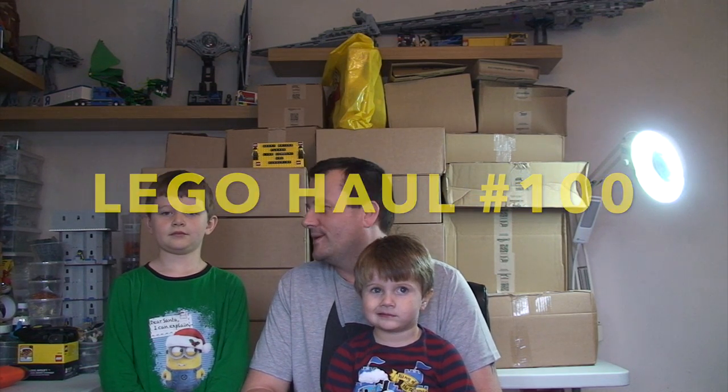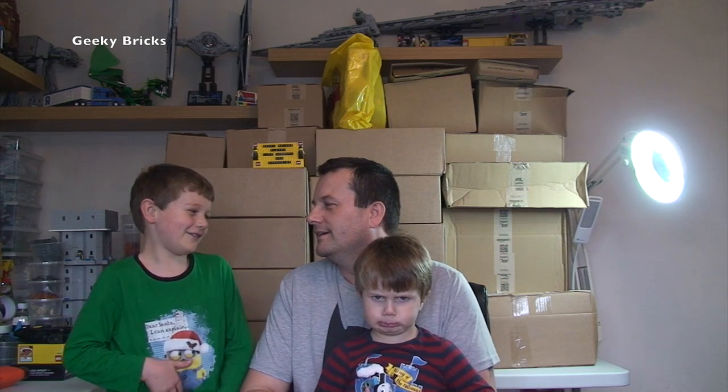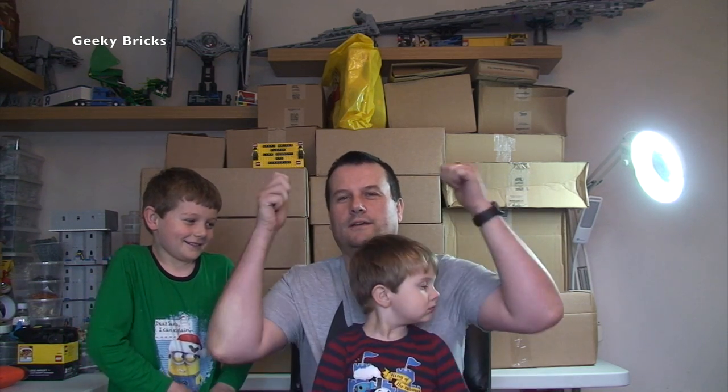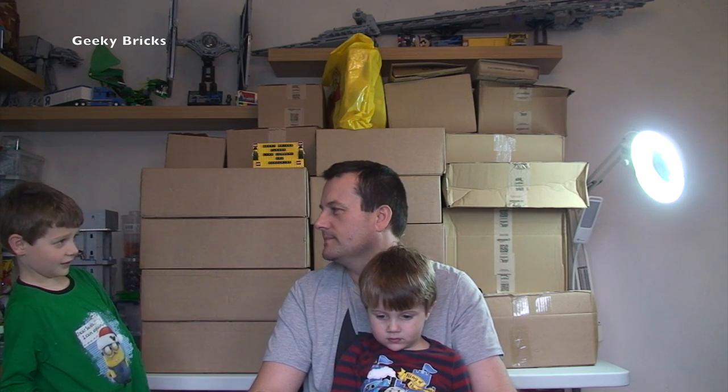Hello YouTubers and welcome to Geeky Bricks — yes, we used to be Destination Lego, we are now Geeky Bricks. Today is quite a special video: it's our Lego haul video number 100. We have the star of the show Ethan, who everyone seems to love, and also Kian, my youngest son who is four in three days. Ethan is seven. You can see behind us we have a massive mega Lego haul.